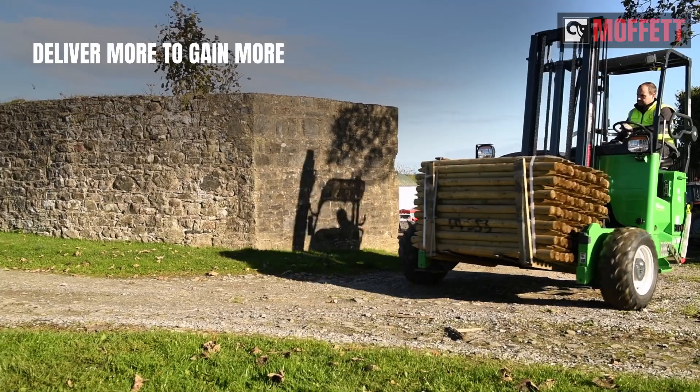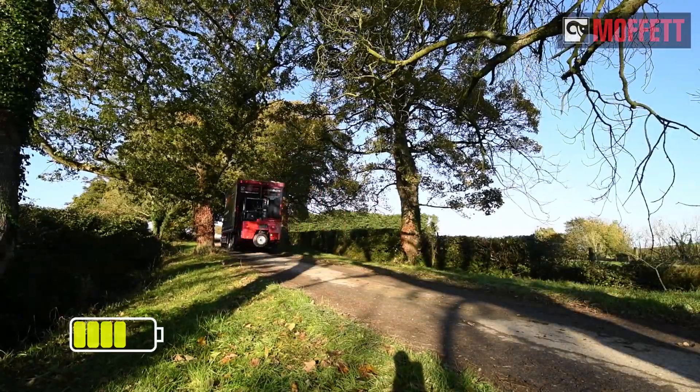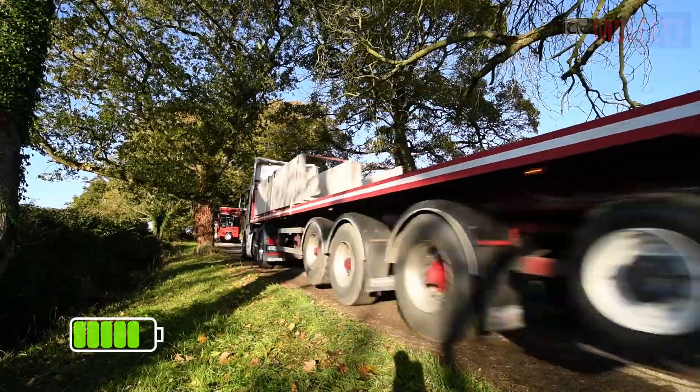Going all-electric means reduced operating costs, increased revenues, and more business. Charge up your operations with the Moffett E-Series range.